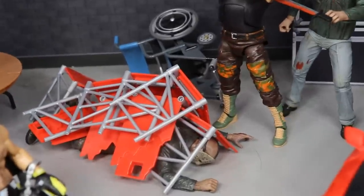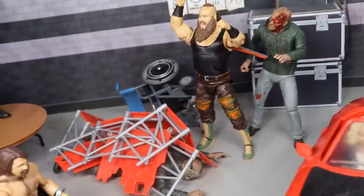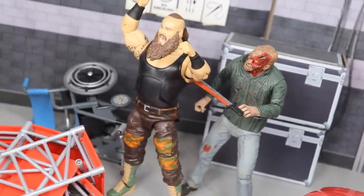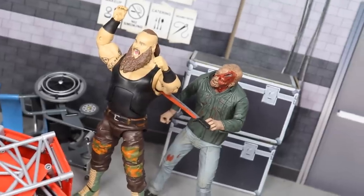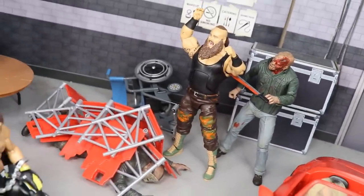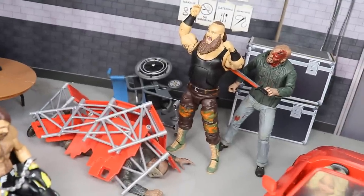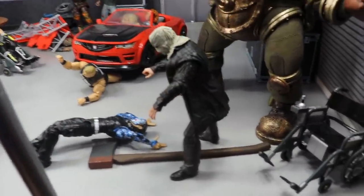Coming from there, we have a little fight in the back right here. We have Braun Strowman, the Monster Among Men, and he has taken advantage of one of the Voorhees — buried him underneath some scaffolding that tore apart. Braun is yelling, celebrating that he took out Voorhees. But then another Voorhees came up behind him and stuck a machete into the side of his back. Braun thought he had the upper hand, but then he realizes he's getting stabbed in the side. Jason is getting in on Braun and we're about to have a little fight scene.